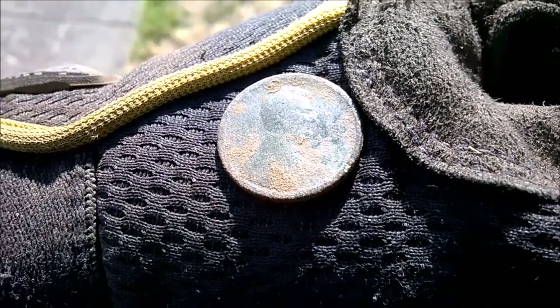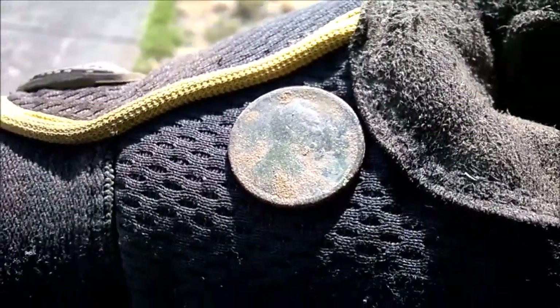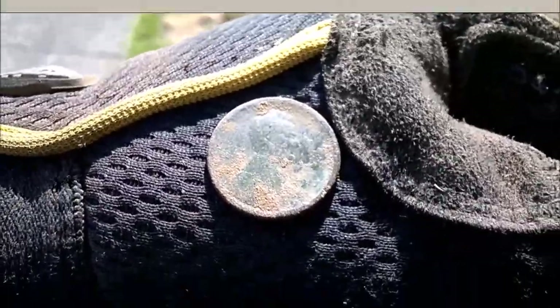Just found a 1917 wheat penny. I believe it's a 1917 — it's really worn. It took me a while to get the date off of it, but yeah, pretty sure it's 1917.